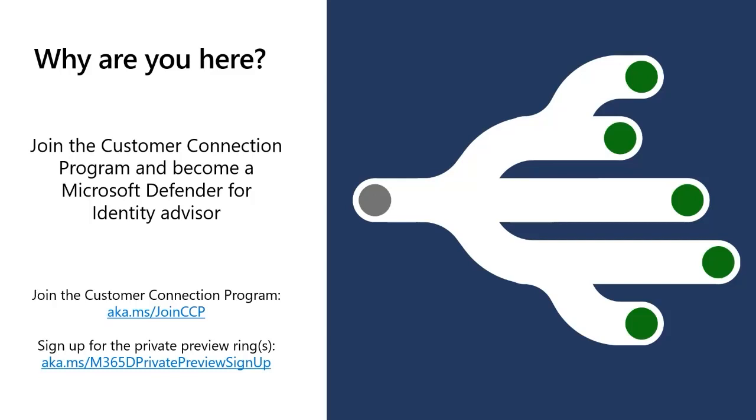Before turning it over to Lynch, Daniel Naim added: exciting to see everyone — it's been a while since we've done this. Thank you for joining. There will be tons of questions about roadmap and features, but since this is a public webinar we won't be able to cover everything. If you want to speak directly with us, join the CCP and the preview program. I promise we can dig into any roadmap item or improvement you'd like to see. We are thirsty for this kind of feedback. Please keep in mind we will not be able to share everything today, but I promise this will be interesting.